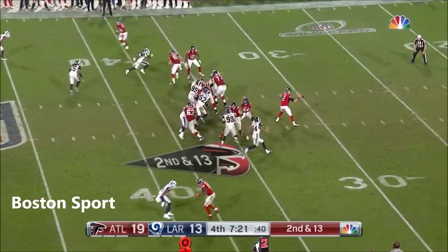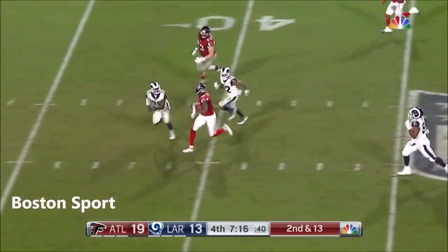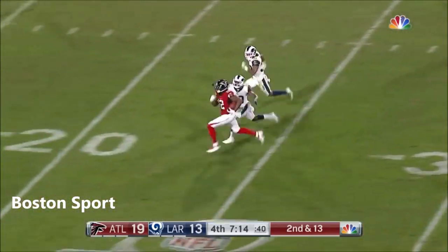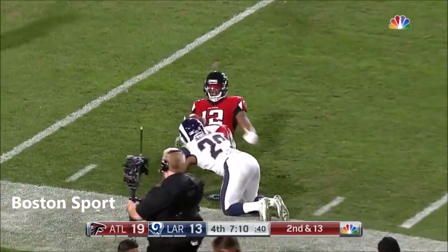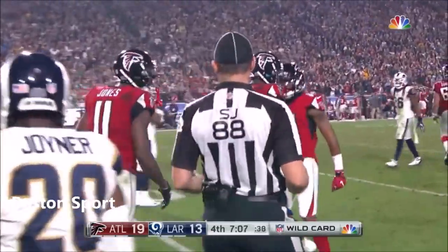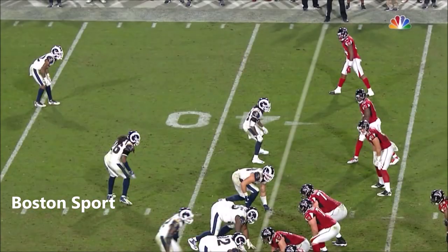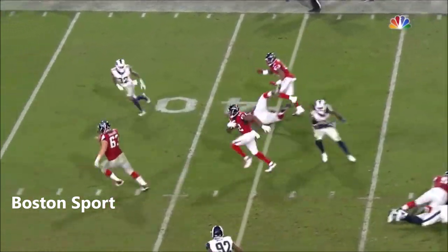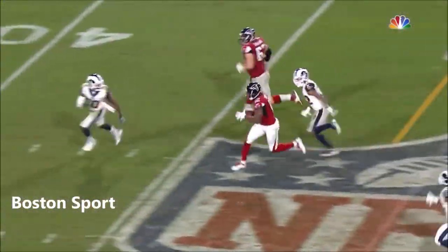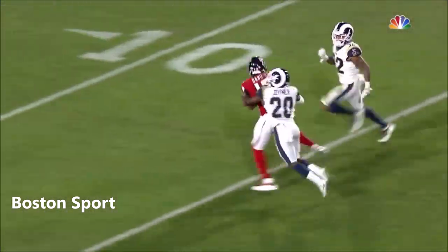On second and 13, blitz coming — to the outside they go. That's Sanu, Mohamed Sanu, off to the races. And he will get tackled at the 10-yard line by Joyner — a huge play for the Falcons. 52 yards, beautifully designed. Give a little credit to Schweitzer coming out here; everybody's gonna block out that way as Sanu comes back inside. But it was Wes Schweitzer who got out in front of it and created just enough of a distraction to send this one to the races.